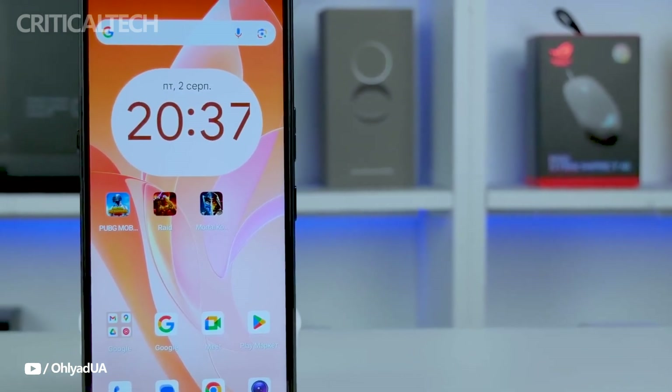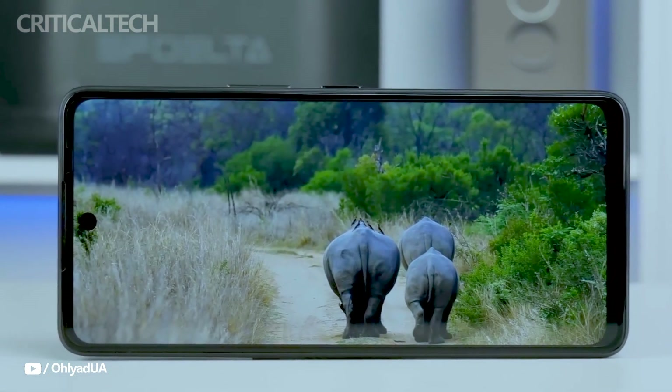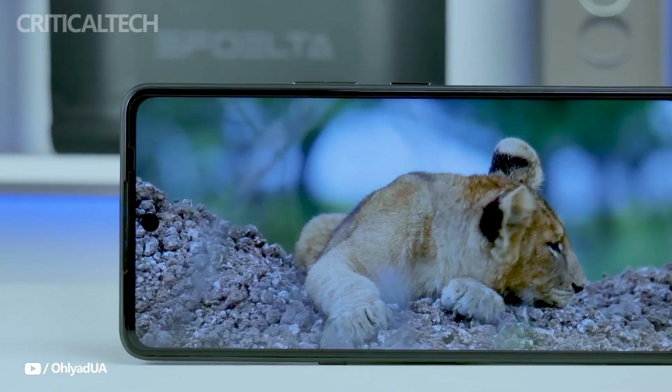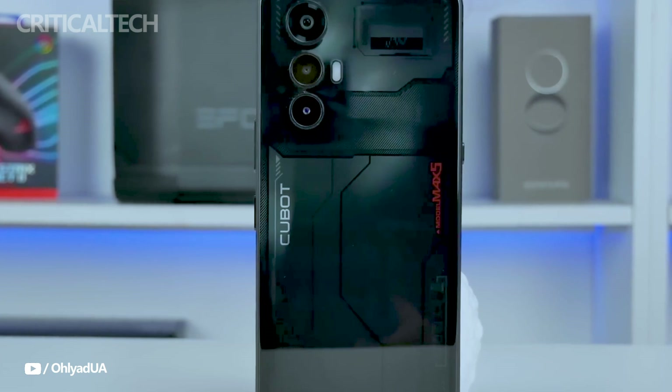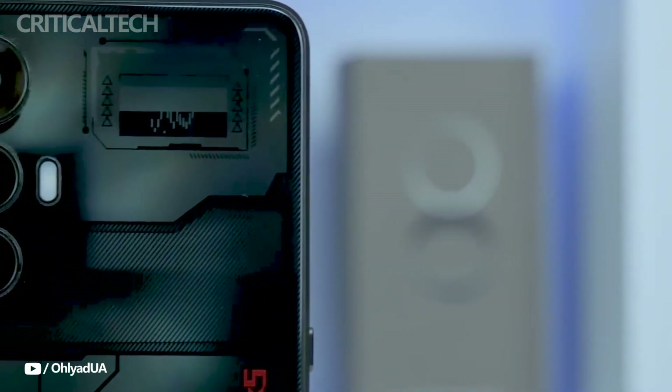With a 6.95-inch display that takes up roughly 82.5% of the front panel, the Qubit Max 5 has a well-developed front panel. Reliability and lightness are guaranteed by the body's construction from sturdy polycarbonate. Three discrete camera lenses and an exciting futuristic-style 3D holographic pattern are included on the back cover.